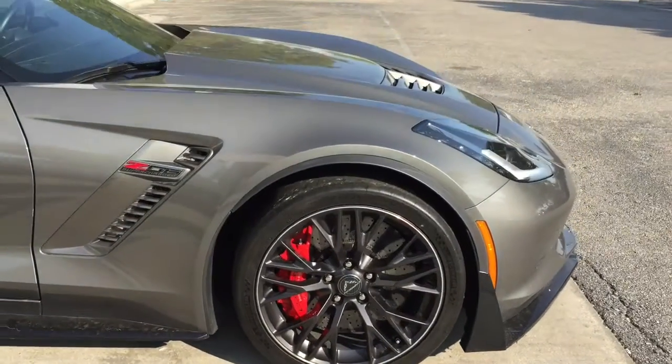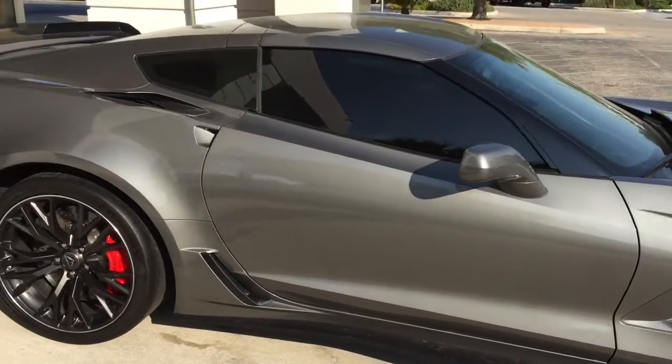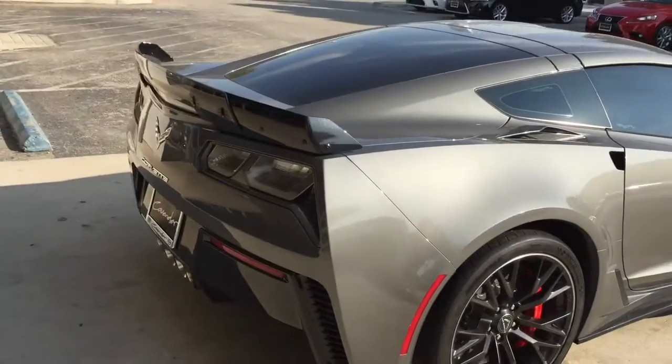Look at those brakes — massive brakes. It's running Michelin Pilot Super Sport or Cup 2 tires — very sticky tires, very good. They won't last long on the street, but they'll do really well on the track. And there's the big spoiler.